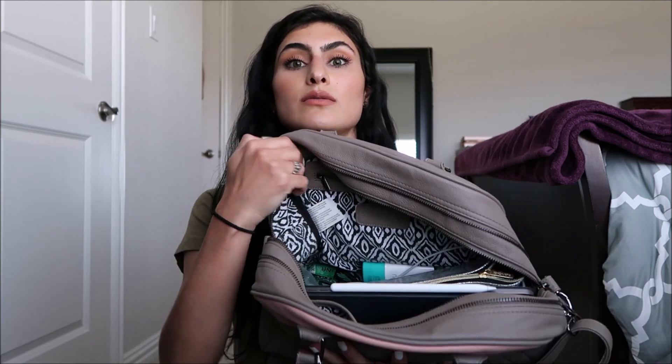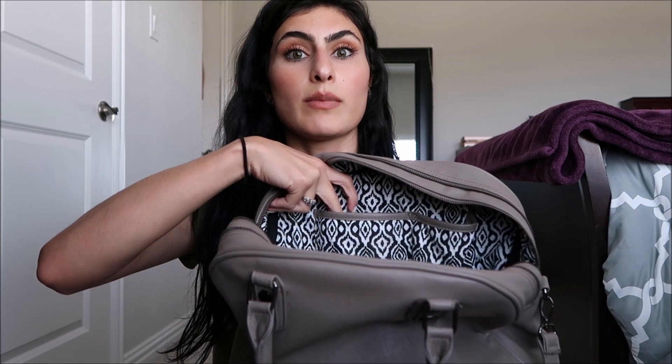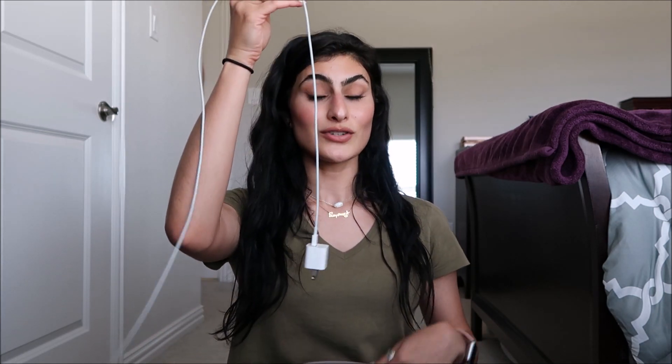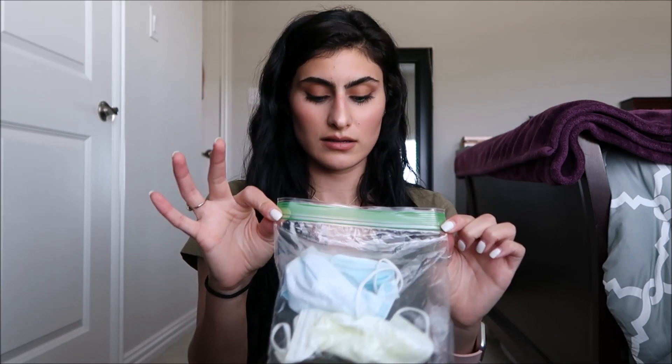Going into the middle of my bag — it doesn't have that many pockets, just a zipper here, a medium pocket, and a tiny pocket. First up is my phone charger. I use this at home and take it on days I work — just a normal iPhone charger. I also have a Ziploc bag with two masks, because hashtag COVID-19. I have a blue one and a yellow one. Masks are just ugly regardless, but I keep two just in case.